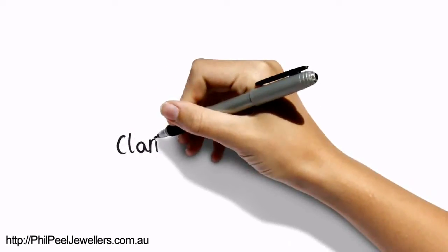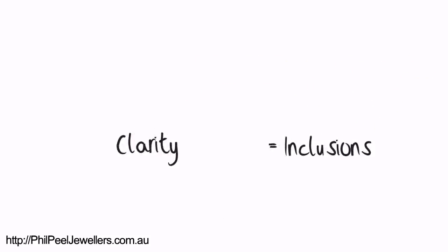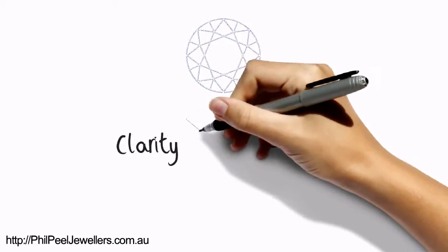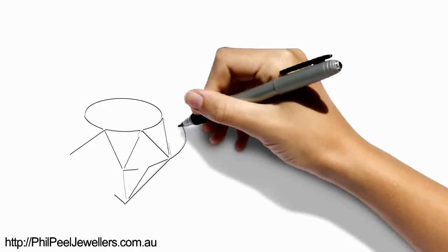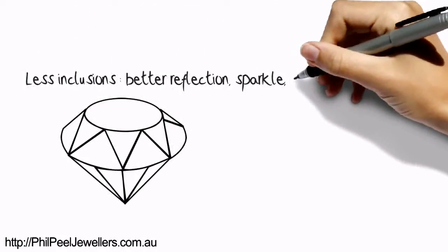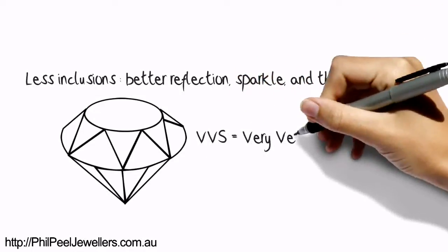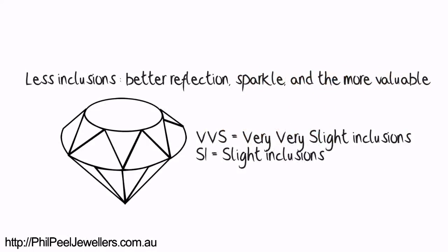Next is clarity. This refers to the inclusions — sometimes incorrectly called the flaws — created naturally during the stone's formation that can restrict the reflection of light. Almost all diamonds have some inclusions. Obviously, the less inclusions, the better reflection and sparkle, and the more valuable the stone is. You will hear grading terms like VVSI, very very slight inclusions, or SI, slight inclusions, used to define the clarity.